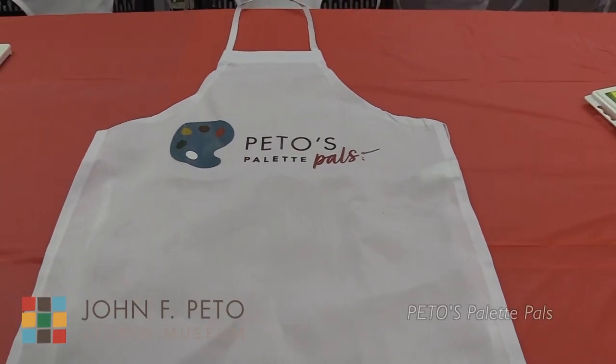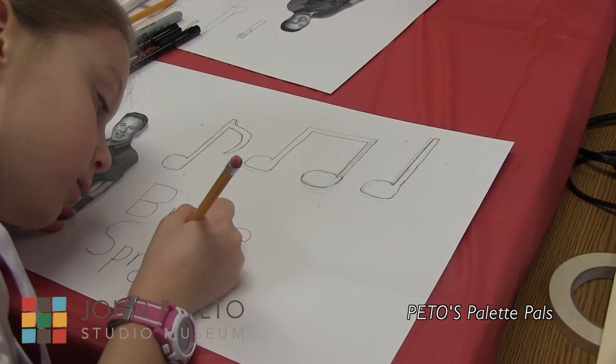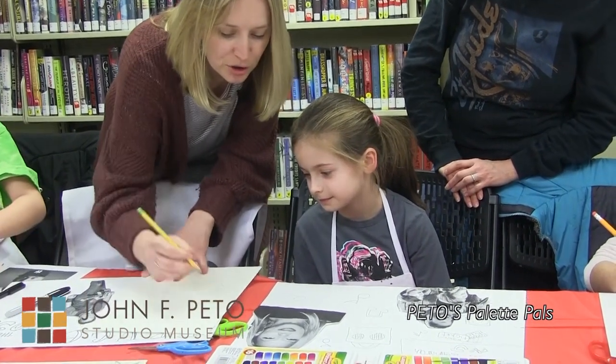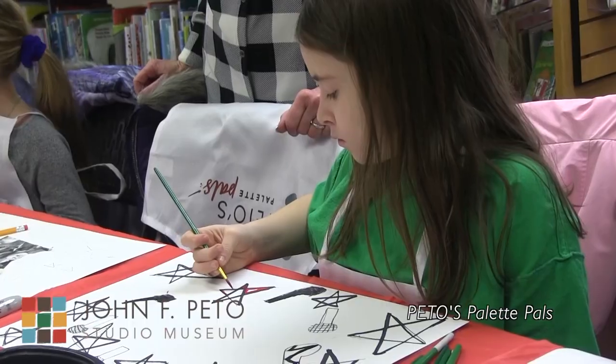Welcome to Pito's Palette Pals. With a hands-on artistic experience, children ages 6 to 12 learn to create art in the style of John F. Pito and other famous artists. The program gives children the opportunity to explore different areas of art and can be a life-changing experience for them.